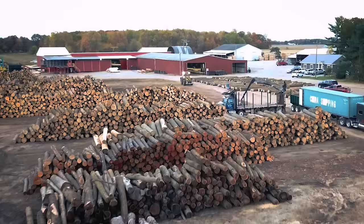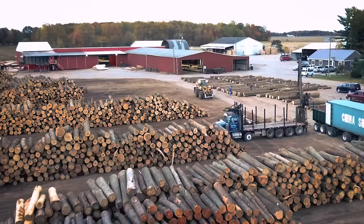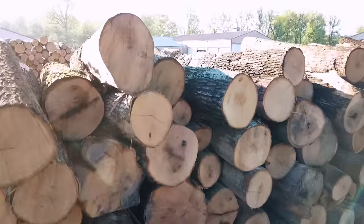Each sawmill business is similar in what they do, but different in terms of size, configuration, production output, and efficiency. Every mill has its own locale, species and log size mix, personality, and quality.